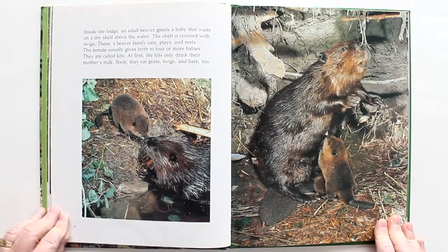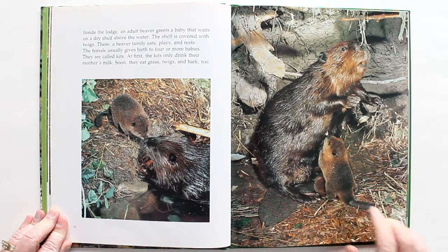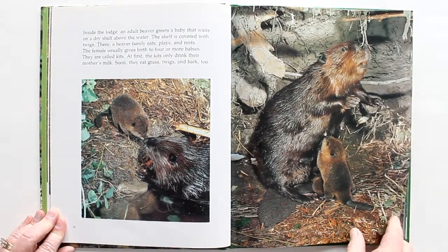Inside the lodge, an adult beaver greets a baby that waits on a dry shelf above the water. The shelf is covered with twigs. There, a beaver family eats, plays, and rests. The female usually gives birth to four or more babies — they are called kits. At first, the kits only drink their mother's milk. Soon they'll eat grass, twigs, and bark too.